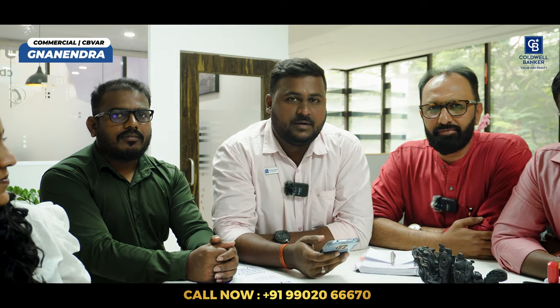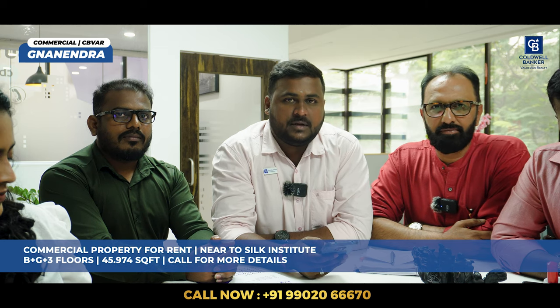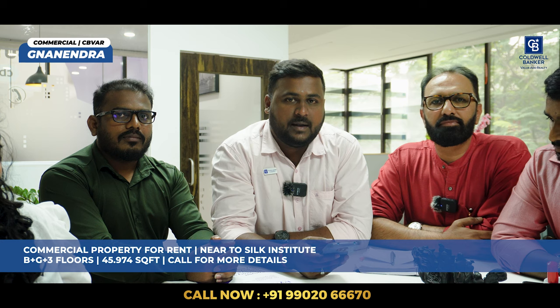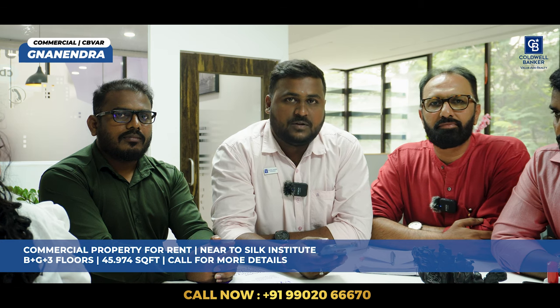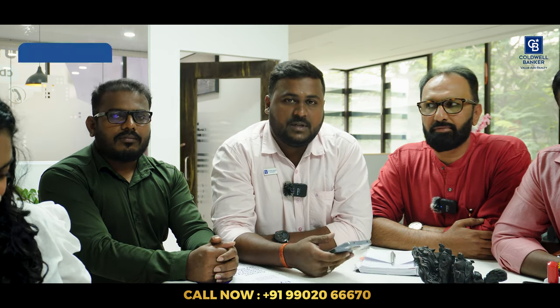Good morning viewers, wishing everyone a happy Deepawali. There is a commercial listing for this week located on Kanakpura Road, near the Silk Institute. There is a basement with covered parking, ground plus 3 floors, and a terrace as well. The total area is 45,974 square feet. For further information, please contact me.